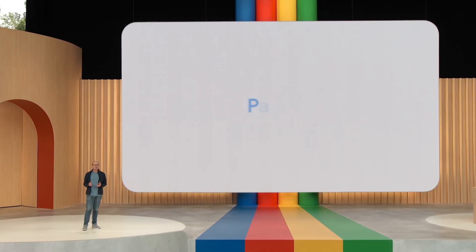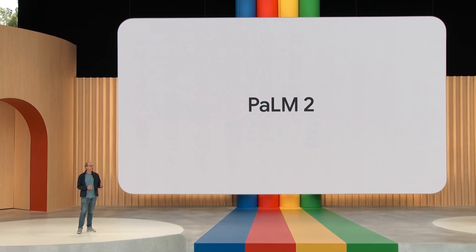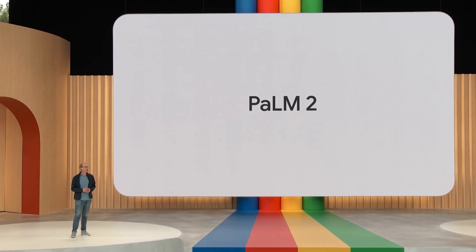Thanks, Thomas. Our work is enabling businesses and it's also empowering developers. Palm 2, our most capable language model that Sundar talked about, powers the Palm API.